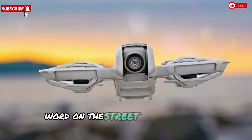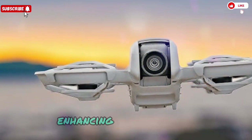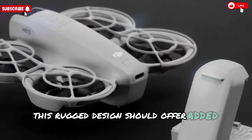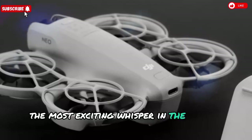Tougher, smarter propeller guards: word on the street is that DJI is upgrading the Neo 2 with dual-layer prop guards, enhancing crash resistance. For novices eager to practice aerial footage without fear of minor damage, this rugged design should offer added peace of mind.